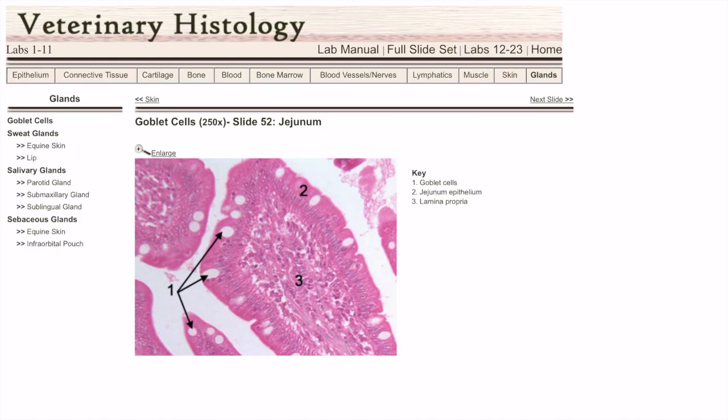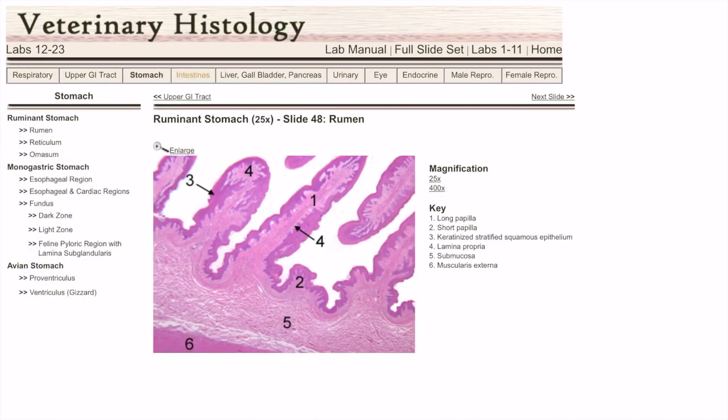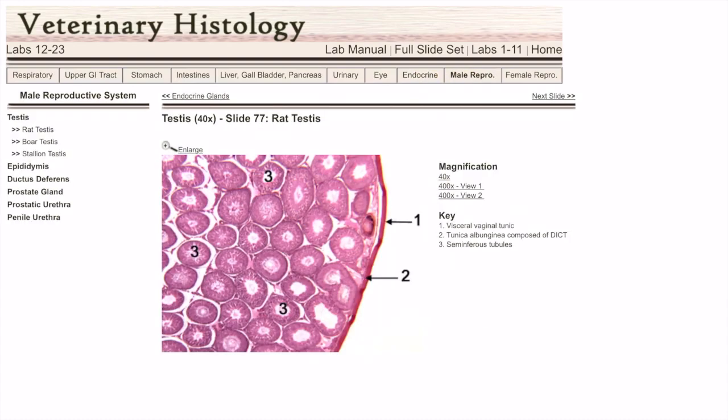You can also view histology of different organ systems like the respiratory system, stomach, intestines, liver, gallbladder, pancreas, urinary system, the eye, and male and female reproductive systems. You can view each slide at different magnifications.